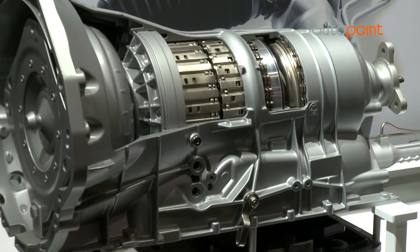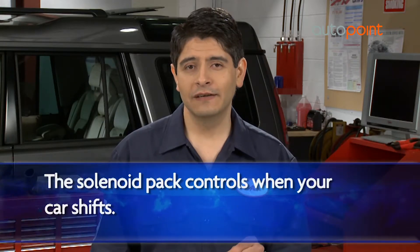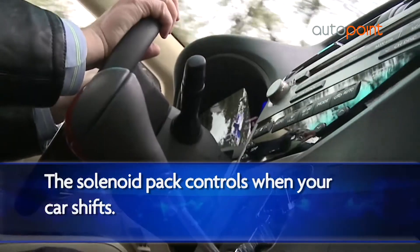Your automatic transmission is the most complicated system in your car. It combines many different parts to keep your car moving at peak performance. One of those parts is a solenoid pack. Its job is to control when your car shifts.